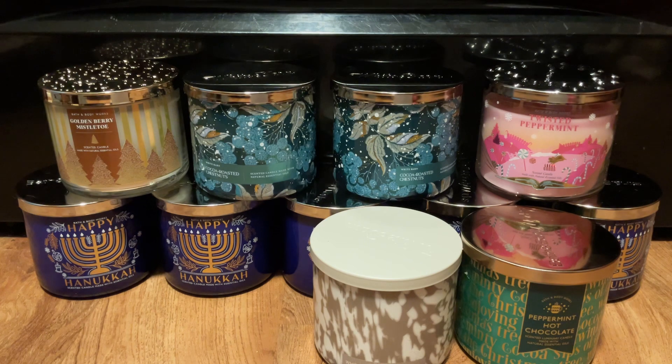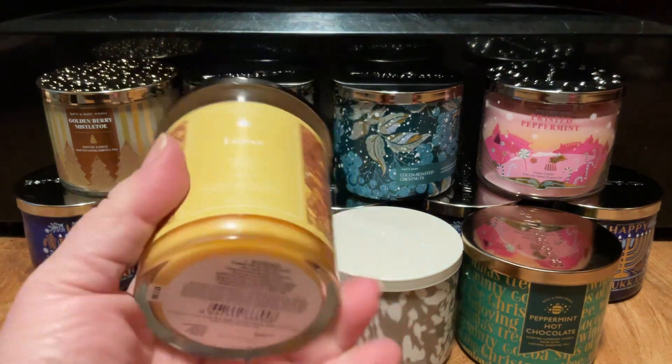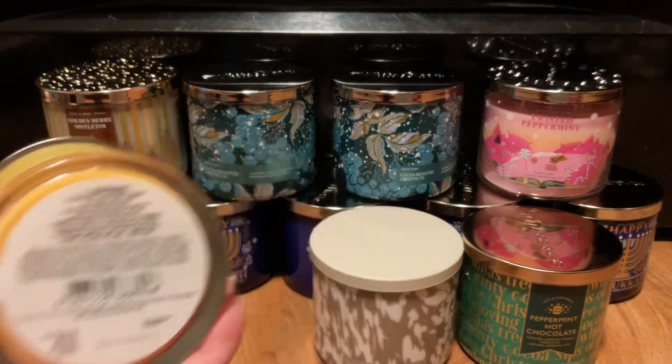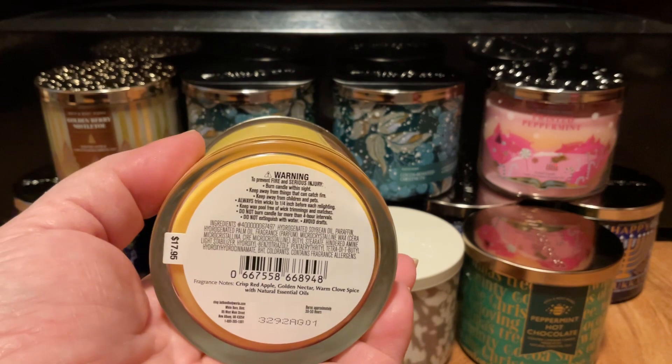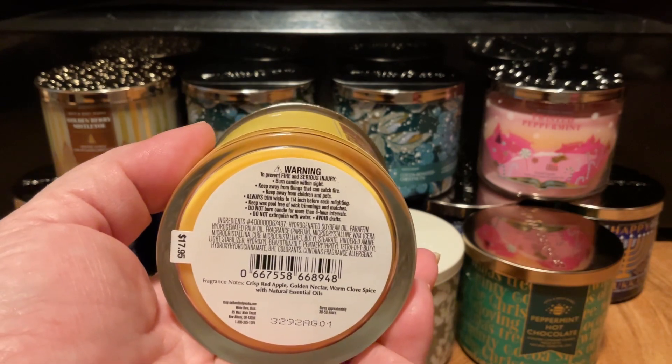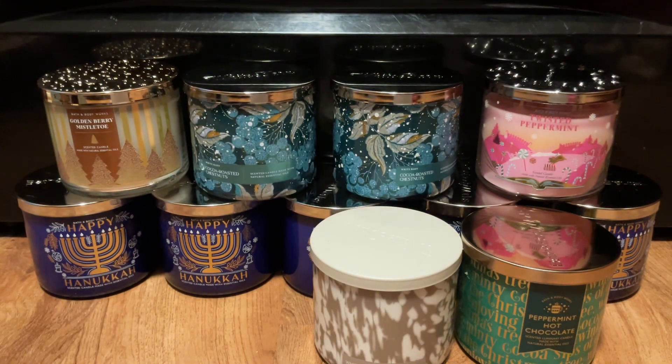Then we're going to move into my Single Wicks. I've never tried Leaves, so I went ahead and picked it up in a Single Wick, and this was 75% off. Scent notes were Crisp Red Apple, Golden Nectar, and Warm Clove Spice. And it's not as strong as I thought it was going to be.